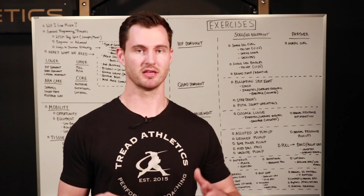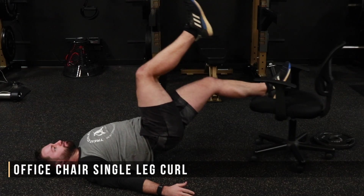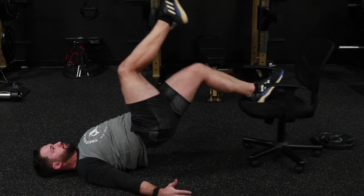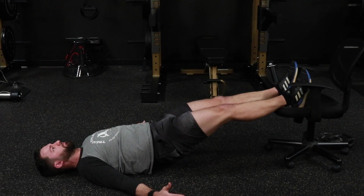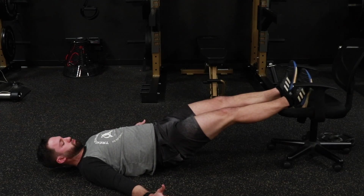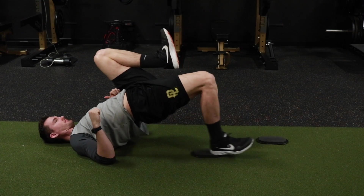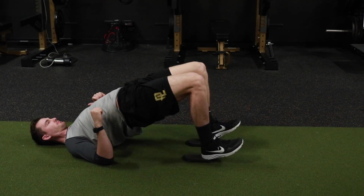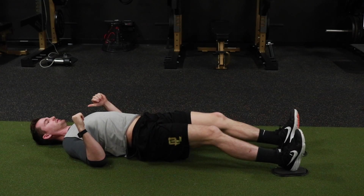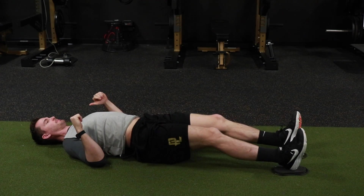For hip dominant exercises, the first option is a single leg or bilateral leg curl. You can do this with an office chair that rolls — put your feet up on it and do either two-leg or the more advanced single-leg version. If you don't have a rolling office chair, you can do this with socks or sweatpants on a wooden floor so it slides. You can actually do these in a triset or quad-set, descending from single leg to two leg to hip bridges to hip bridges from your toes.